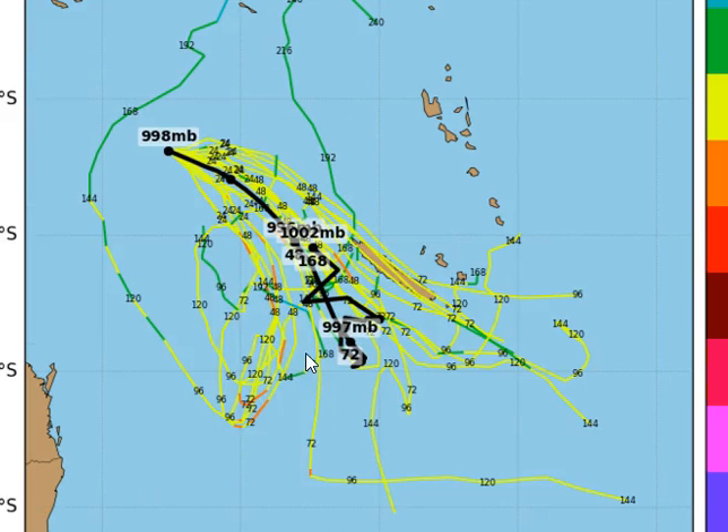Computer forecast models are in reasonable agreement over the next 24 to 48 hours on a southeast track, but what it does in the longer term is up in the air. There might be some hype about the system coming back towards southeast Queensland and hitting the coast — but look, it's certainly not going to do that as a cyclone.